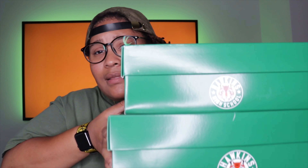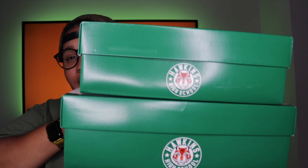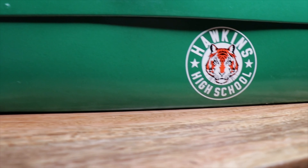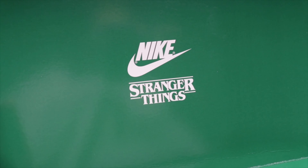Let's get into the review. Here is the packaging — the Tailwind is on the bottom and the Cortez is on top. They're both size seven, though I'm not sure why the Tailwind box is bigger. It comes in a white and green Nike box with the Hawkins High School sign on the side and '1985 Nike Stranger Things' printed on the box.